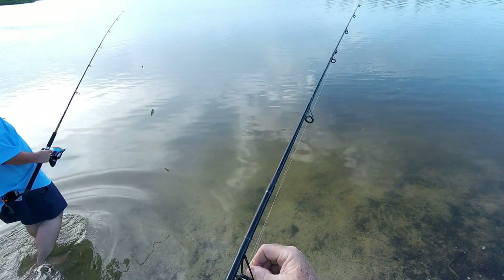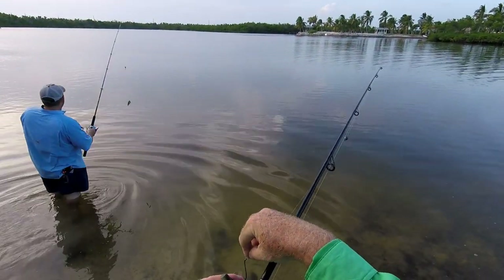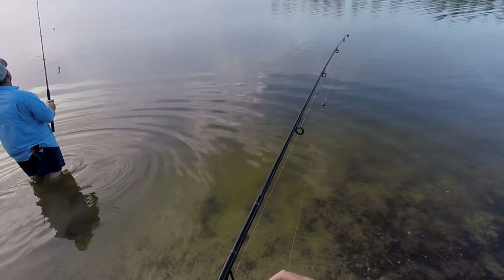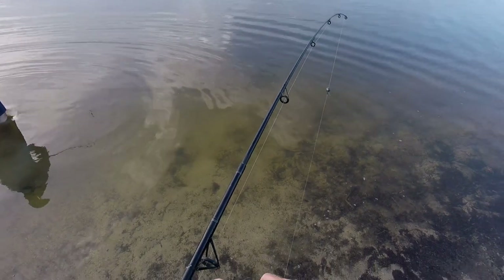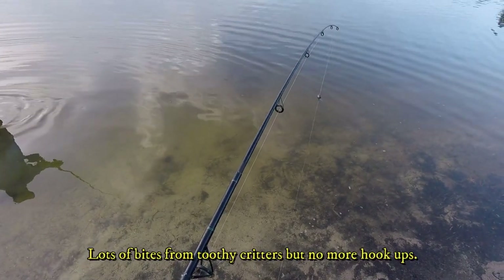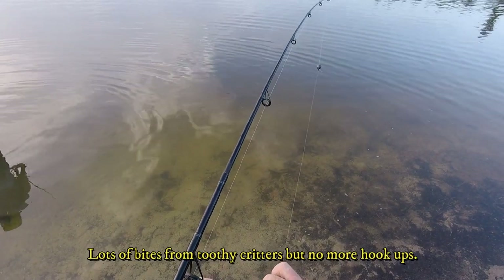After the tarpon hook loss today, we're coming back with some good quality hooks and new ballyhoo baits, right at the magic hour. Trying to get this bait on without going through my finger.